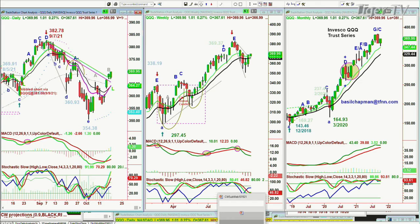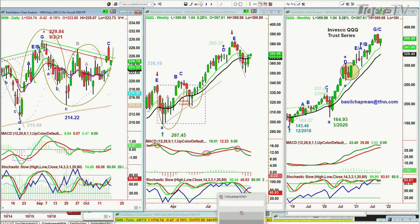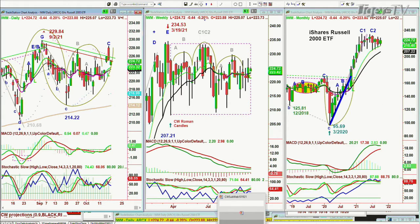The QQQ has a different chart formation — it's really struggling and lagging, but still doing very nicely overall. And IWM is just stuck in that sideways move in a rectangle formation, down $0.42.